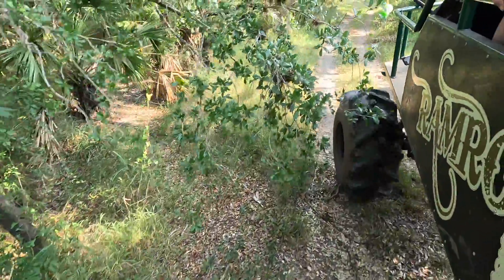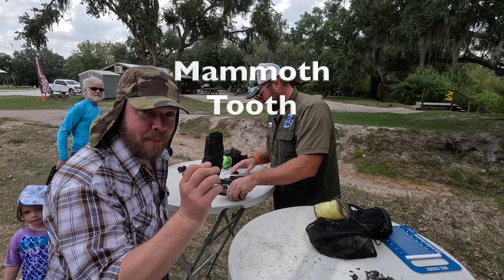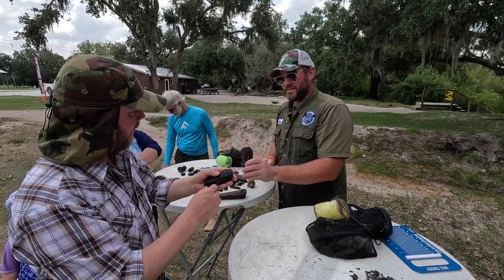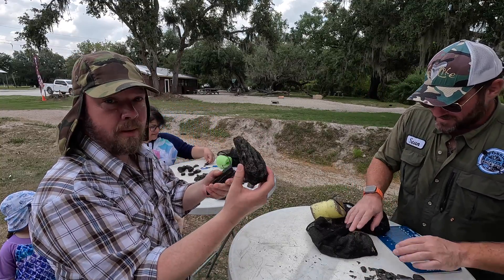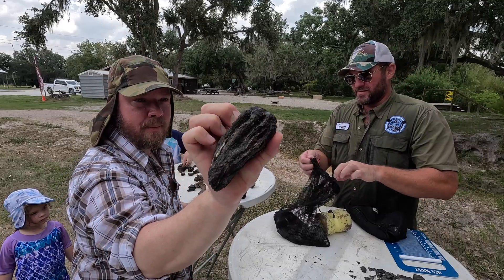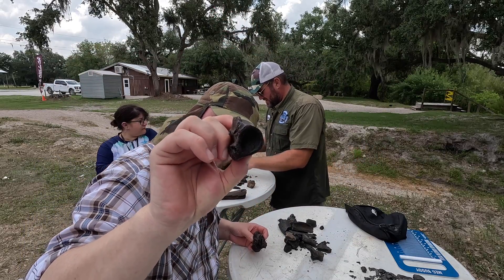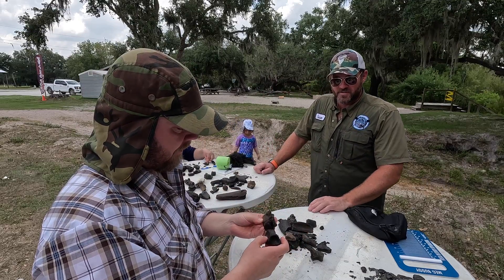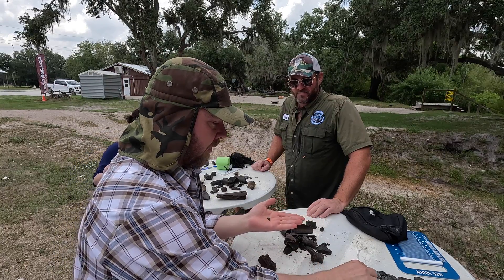Now we're going to go see our loot and try to identify some of these things that we found. We have returned back to home base after digging for fossils here in the Peace River in Florida. Mammoth — build your own mammoth, put it together, DIY mammoth. Alligator vertebrae. The shark teeth are all mostly Miocene, which is at least 8 million years old. And the gators — they've been relatively unchanged for a very long time, so they could be anywhere from a couple thousand years to fossilized.